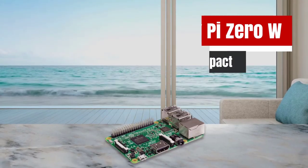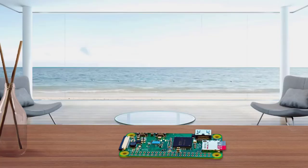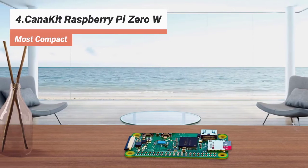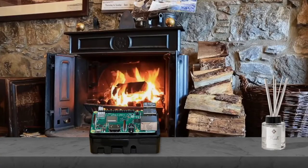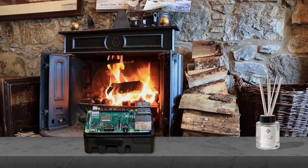The fourth product on our list: the Kanakit Raspberry Pi Zero W — most compact. The Kanakit Raspberry Pi Zero W is best for making embedded Internet of Things, IoT projects. With many connectors and an unpopulated 40-pin GPIO, it enables you to use it according to the requirement of the project. It is designed to be as compact and flexible as possible.